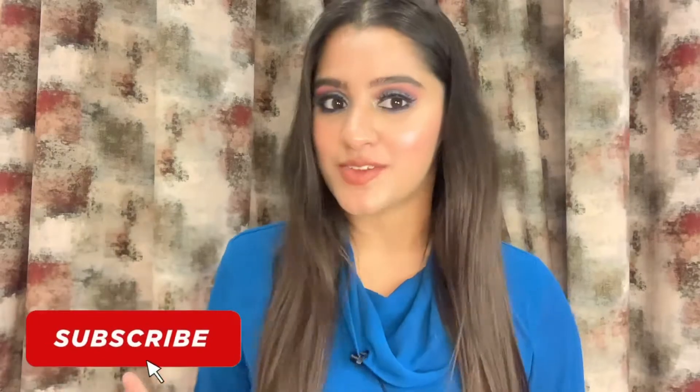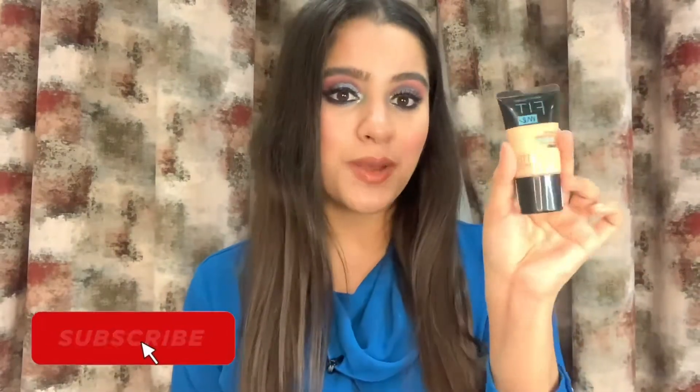Coming to the third product, which is foundation — I have two very nice recommendations. One is this one by Maybelline from the Fit Me collection, and the other is from Lakme, which is the Lakme 9 to 5 foundation. Both foundations are amazing — they are long-stay and blend really well on the face. I've also given a detailed review of these foundations in my top four foundations video, which you can find linked in the description box below.